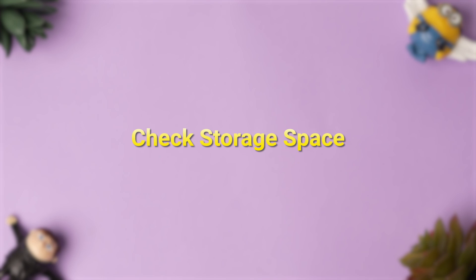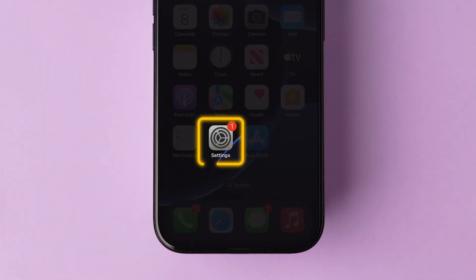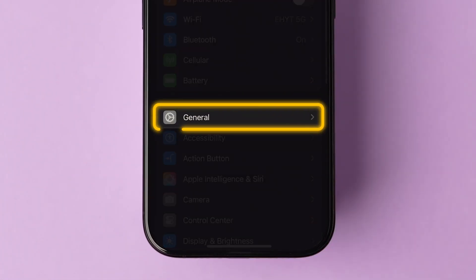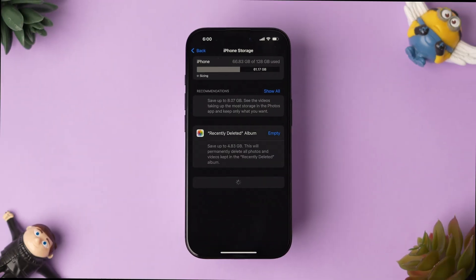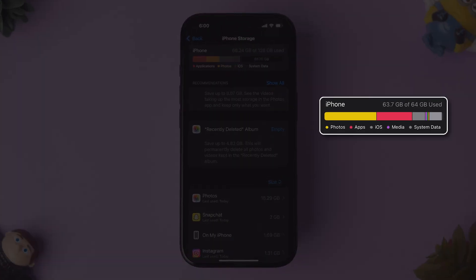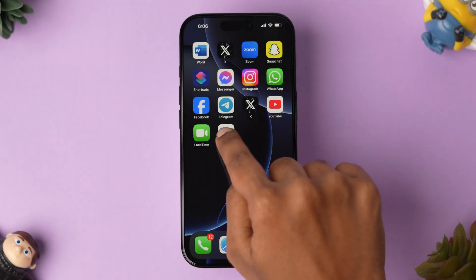If it is not working, then try checking storage space. Open the Settings app on your iPhone, scroll down and tap on General. Now click on iPhone Storage and check the storage space. If it has low space, remove the unwanted files to clear the storage. Now check whether the app is working or not.